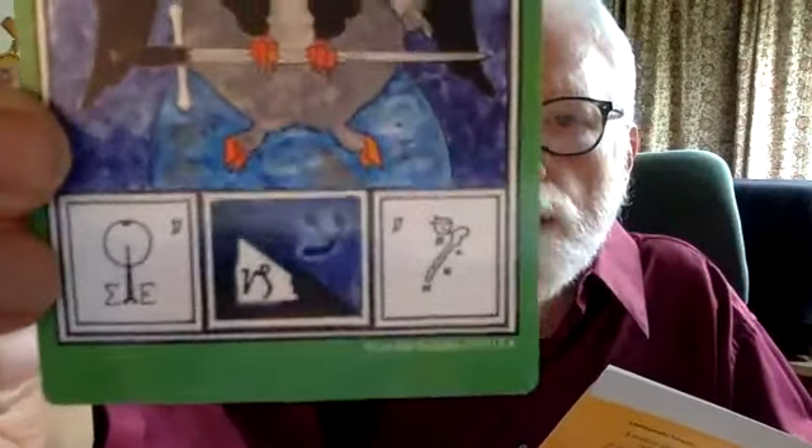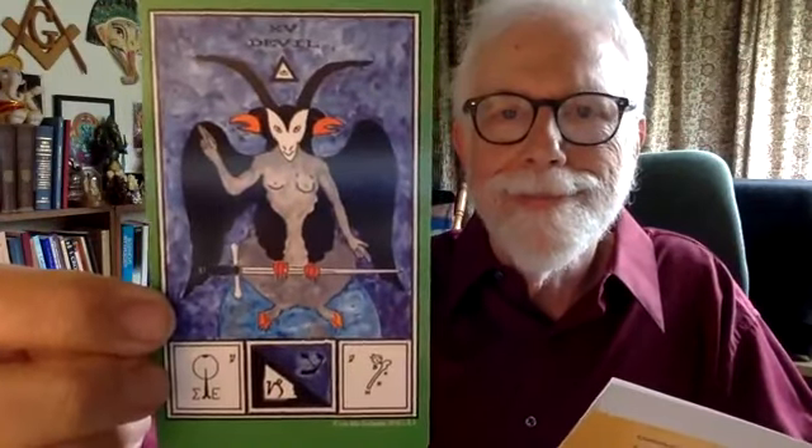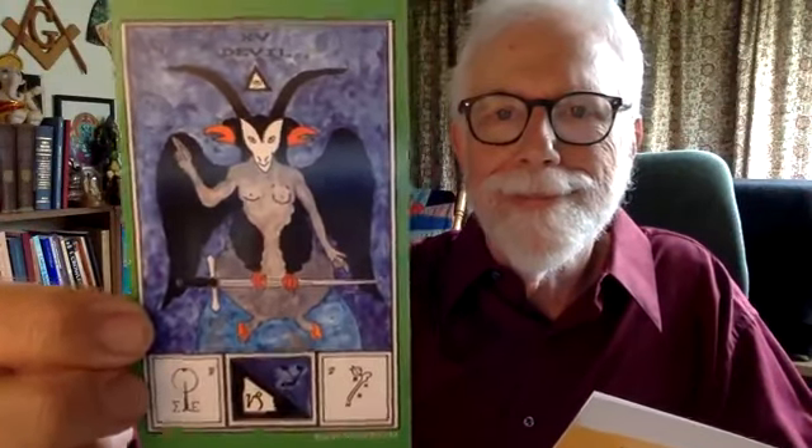Ayin is also one of the simple letters and represents the zodiac sign of Capricorn. The tarot trump that represents Capricorn is the devil.